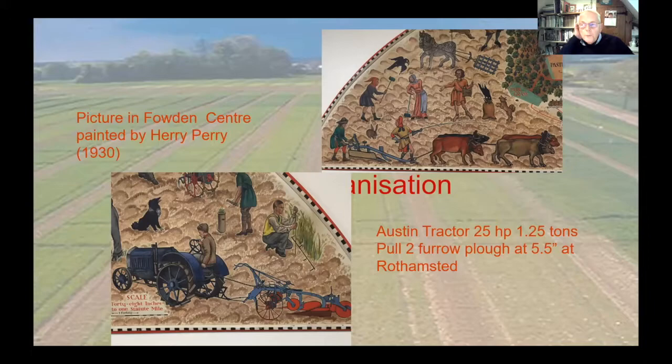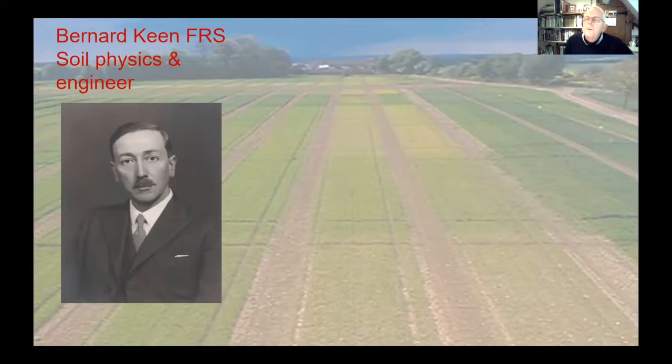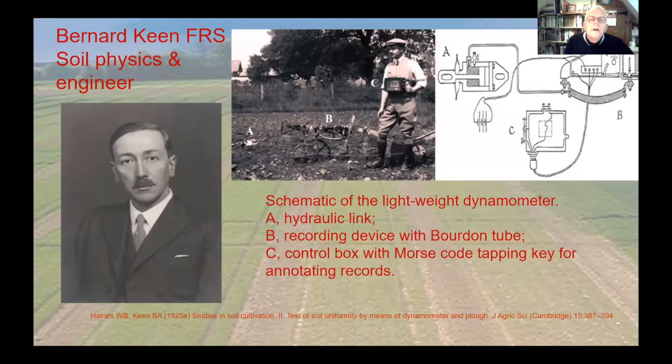Moving to mechanisation: there's a picture painted by Harry Perry in the 1930s - the top shows what it was imagined to look like in medieval times with oxen pulling a plough, and the lower picture shows an Austin tractor pulling a two-furrow plough. I'll talk briefly about one of my heroes, Bernard Keen, a soil physicist - and I'd say engineer as well because he was finding fairly practical solutions from cutting-edge science.